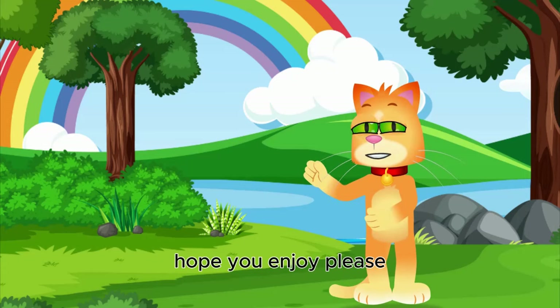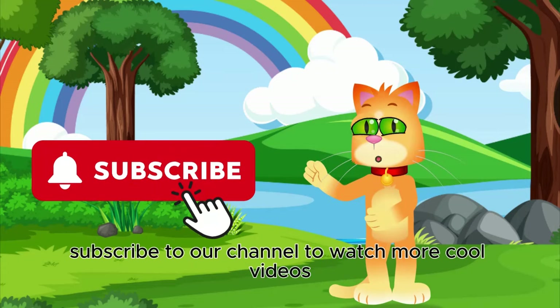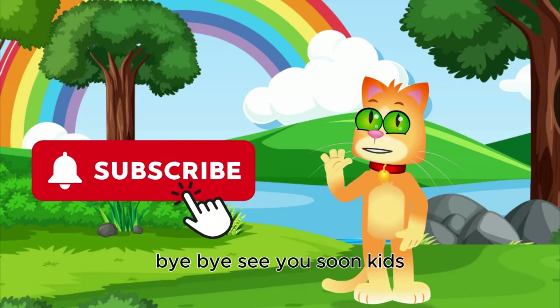Hope you enjoyed this video. Please subscribe to our channel to watch more cool videos. Bye-bye, see you soon, kids.